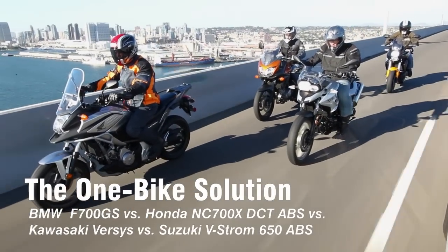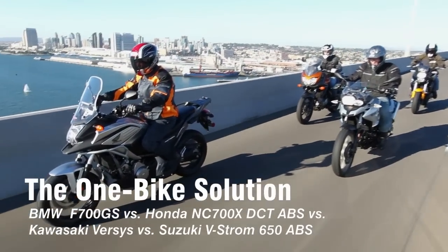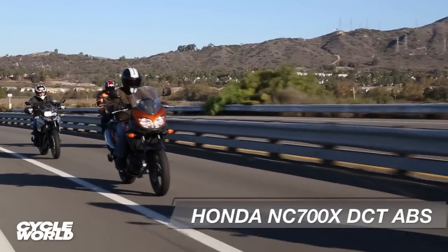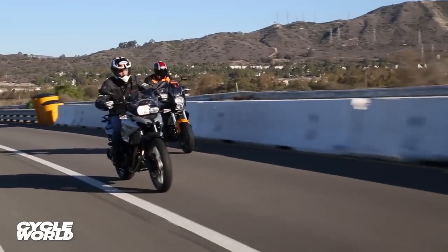Adventure bikes — what's with them? They're all the rage these days, big expensive adventure bikes. For purposes of this test, we got some less expensive ones — maybe urban adventure bikes, we're gonna call them.